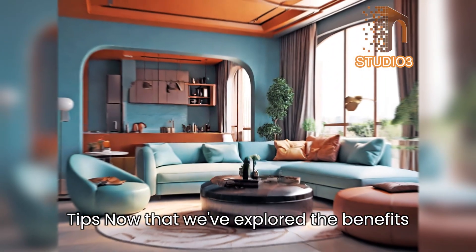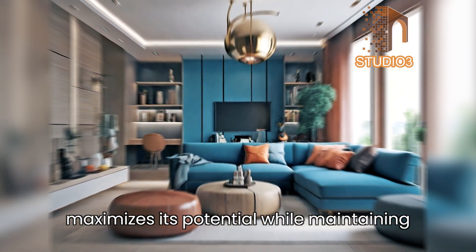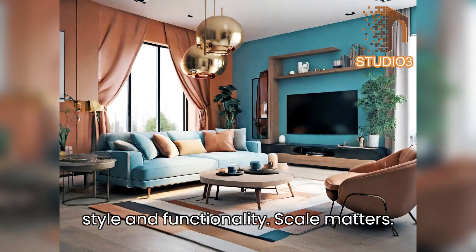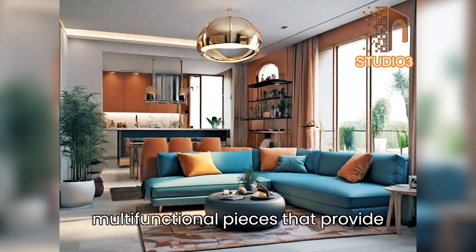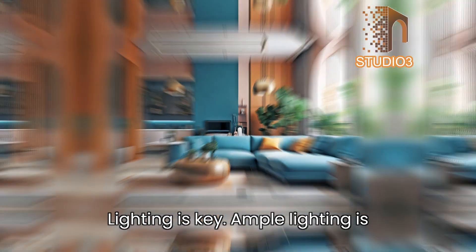Crafting the perfect small living room — 15 design tips. Now that we've explored the benefits of small living rooms, let's delve into practical tips for designing a space that maximizes its potential while maintaining style and functionality. Tip 1 — scale matters: choose furniture that is proportionate to the size of the room, opting for compact, multifunctional pieces that provide comfort without overwhelming the space.